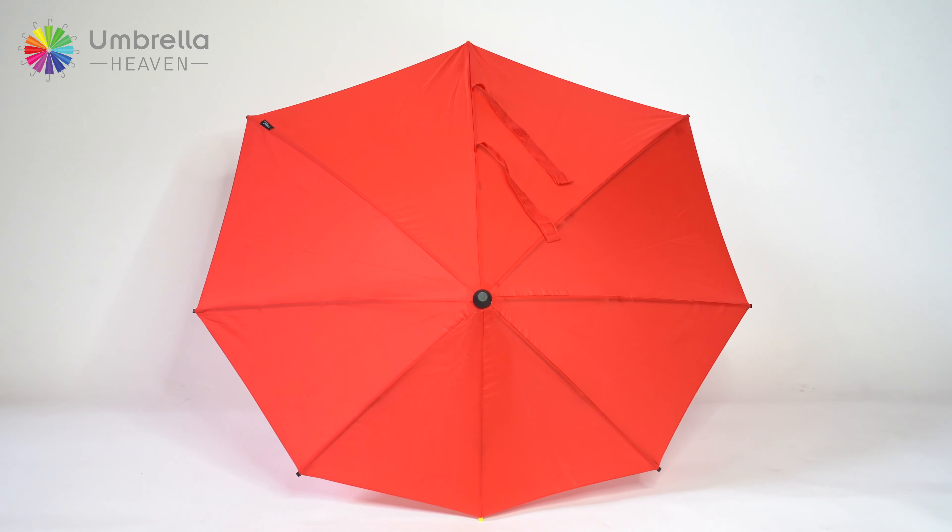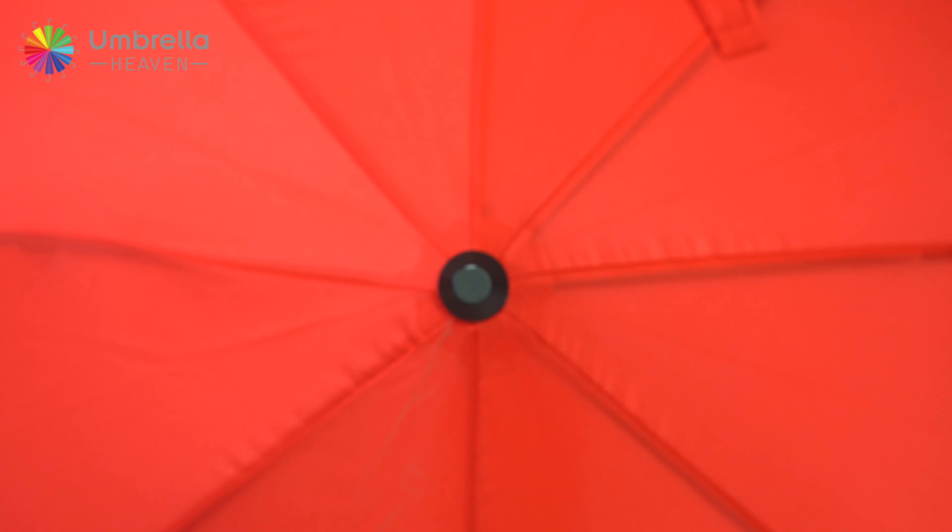Don't just take our word for it — this umbrella has been tested on multiple videos online with wind speeds of up to 130 kilometers an hour. Check them out. Due to its clever design, this aerodynamic umbrella finds a perfect wind position when out in the most challenging conditions.